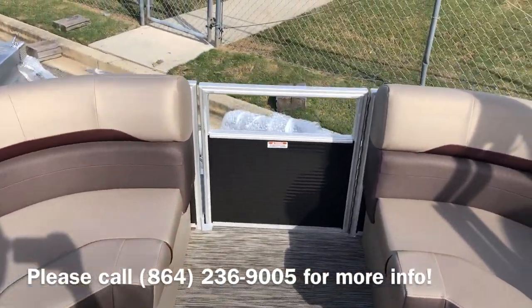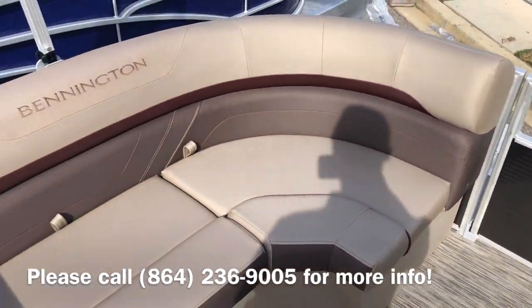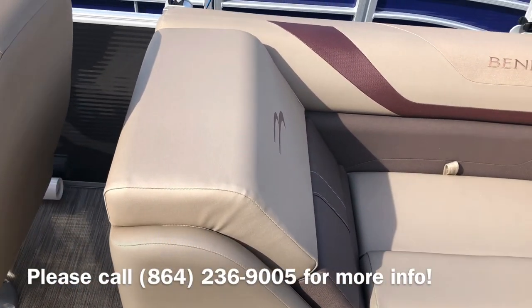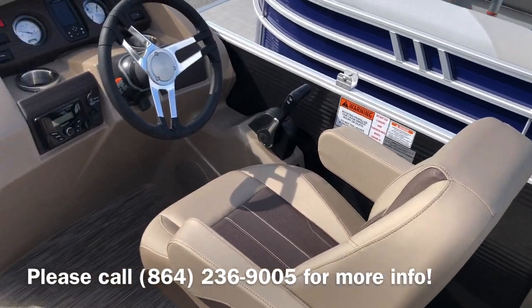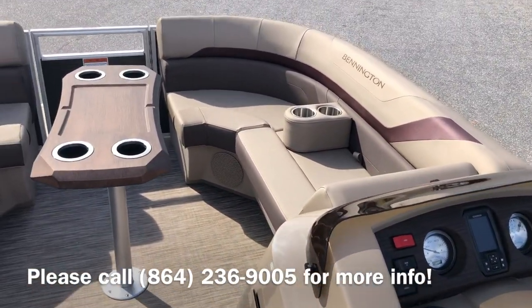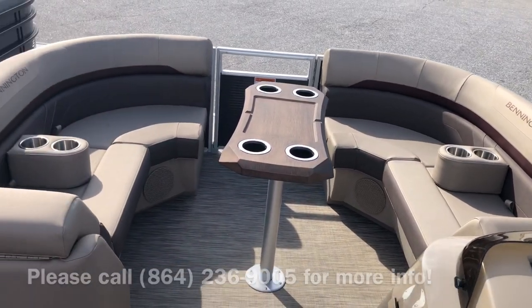The engine's not on it yet, but it will have, like I said, that 150 horsepower Yamaha engine with a ski tow bar. This boat has the platinum interior color with the espresso accent, and the exterior color is smoky granite.